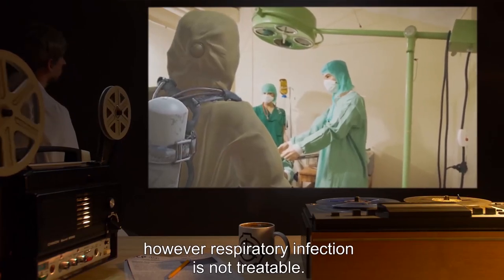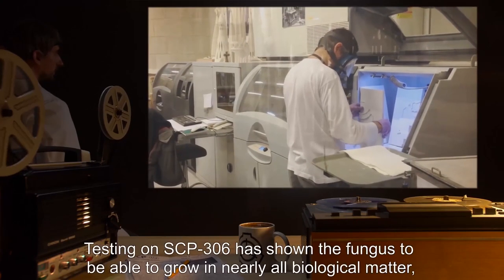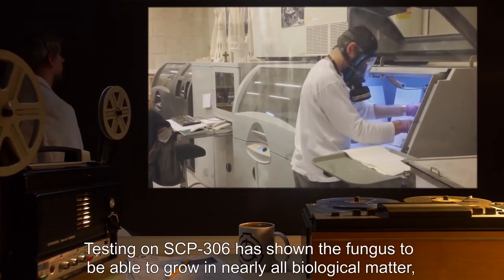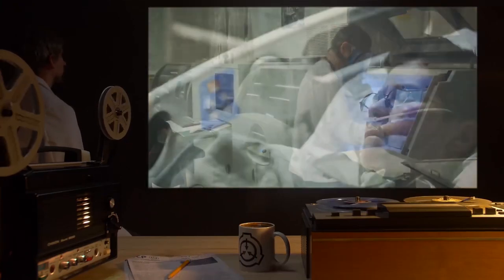SCP-306 is resistant to nearly all treatment with the exception of high heat. Cauterization of infected tissue has shown modest success in treating cutaneous infection. However, respiratory infection is not treatable. Addendum 1: Testing on SCP-306 has shown the fungus to be able to grow in nearly all biological matter, including most vertebrates.